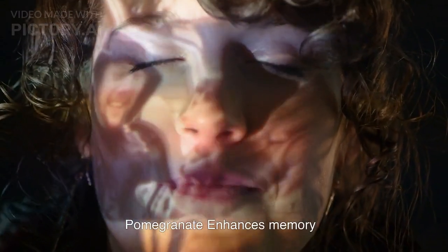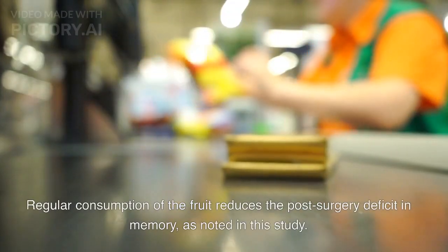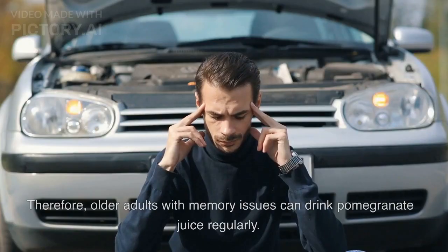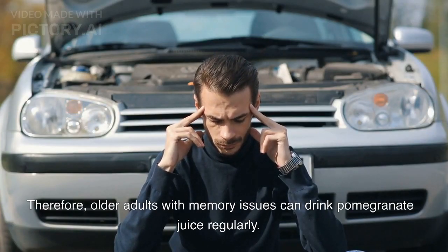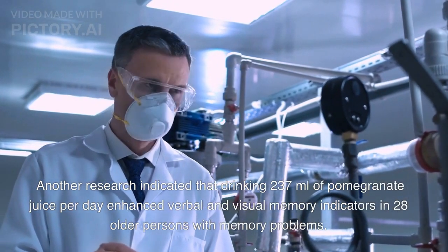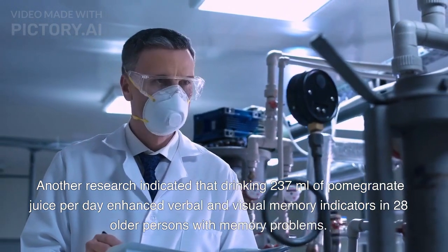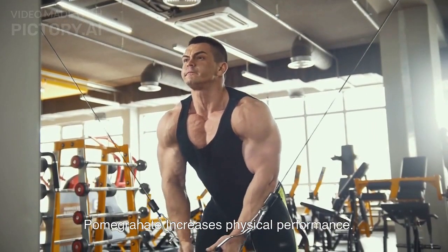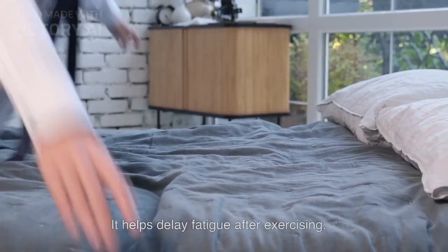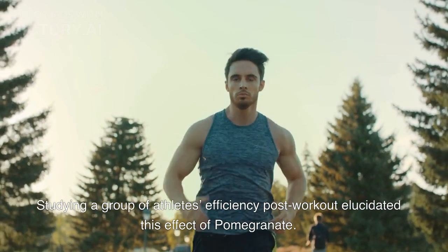Pomegranate enhances memory. There is some evidence linking pomegranate with enhancing memory power. Regular consumption of the fruit reduces post-surgery memory deficit. Therefore, older adults with memory issues can drink pomegranate juice regularly. Another research indicated that drinking 237 milliliters of pomegranate juice per day enhanced verbal and visual memory indicators in 28 older persons with memory problems. Similar to beetroots, pomegranates promote better physical performance and help delay fatigue after exercising, as elucidated by studying a group of athletes' efficiency post-workout.